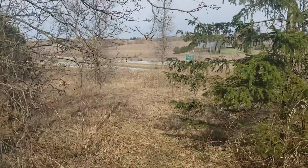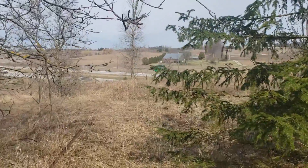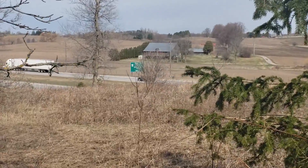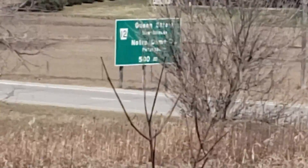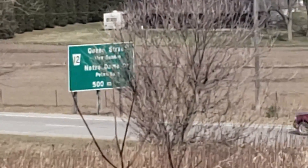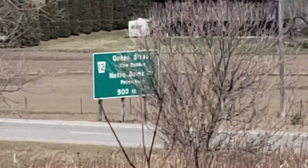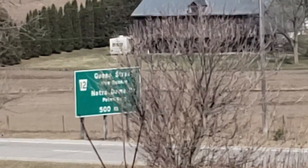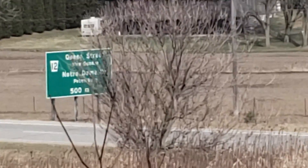Just wanted to show you guys how close we actually are to the highway. You can see that cutoff way over there. Let's see if we can zoom in — it looks like it might be North Dumfries. Either way, it's a beautiful spot.